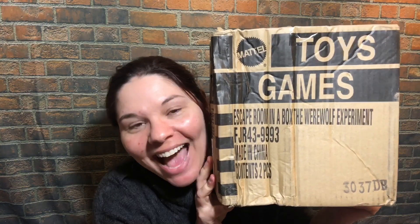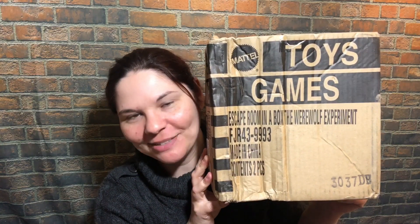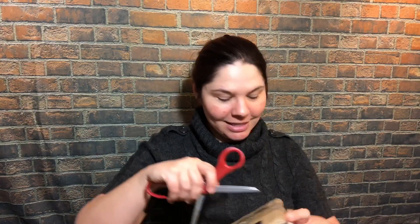I'm super excited. This was waiting for me outside my door. Yay, it's finally here. It is Escape Room in a Box, the werewolf experiment. They had one sent to me. Thank you so much. I can't wait to play it. I just want to open it up and check out the awesome box here.